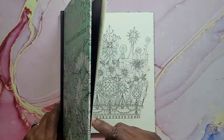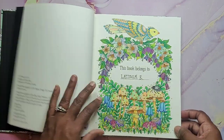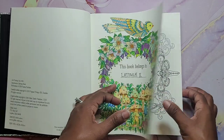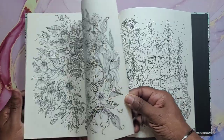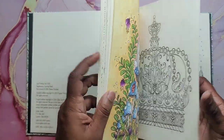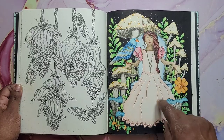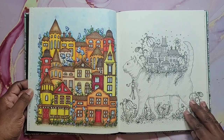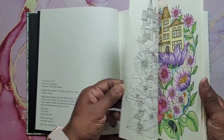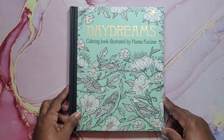Next I have Daydreams by Hannah Crawls-On. I did a mushroom in the front, did this page here, did the rabbit, and did that one there with my Pablos — that was my first time using Pablos in this book and I loved it. And then this one here, and that one there. And that is Daydreams by Hannah Crawls-On.